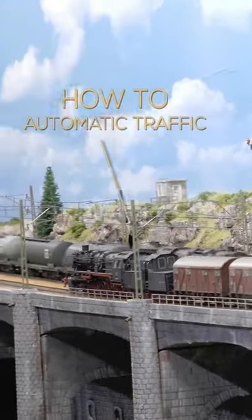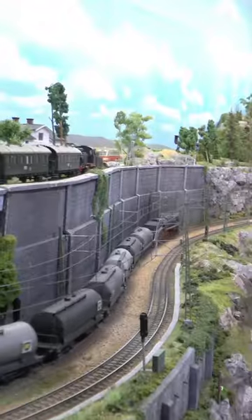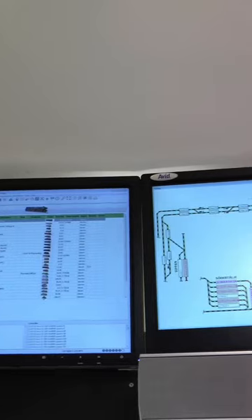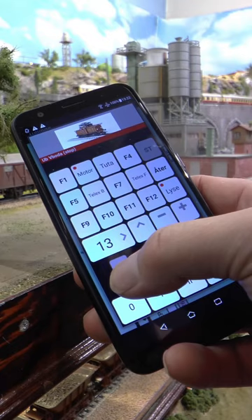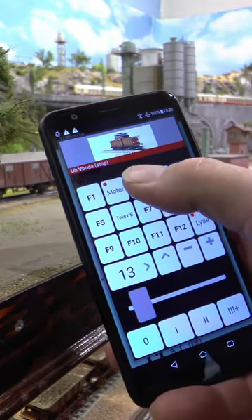Automatic train control allows you to run multiple trains at the same time in an organized way without risk of collision. These type of systems allow you to operate the trains manually whilst the system is managing the routes. It can of course act as train driver as well for the long distance train while you are switching in your yard.